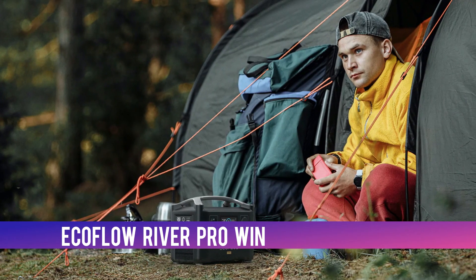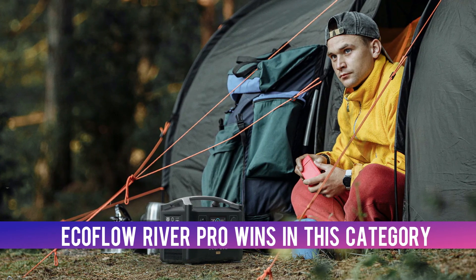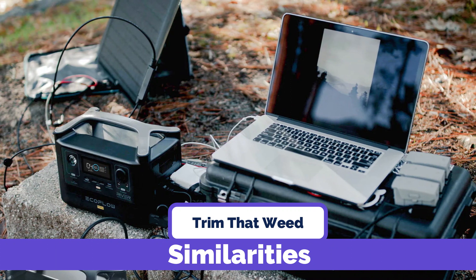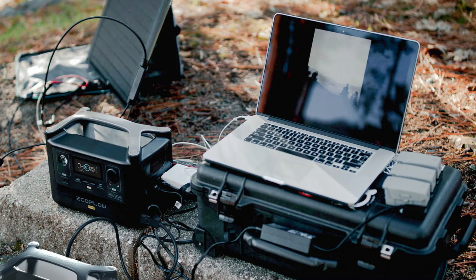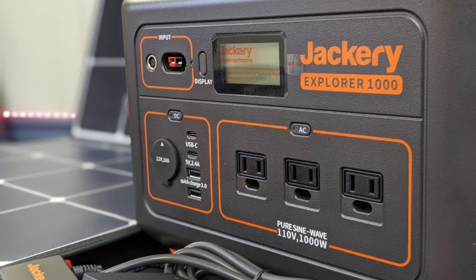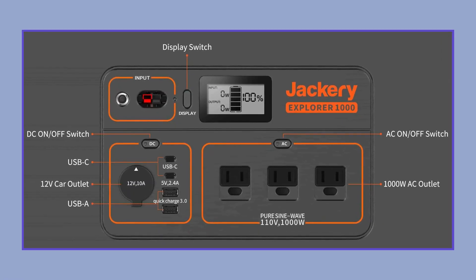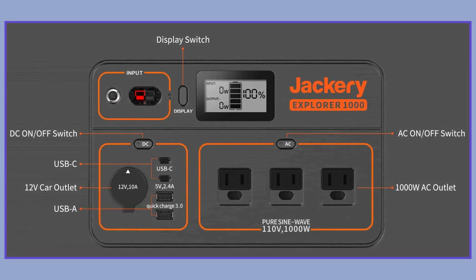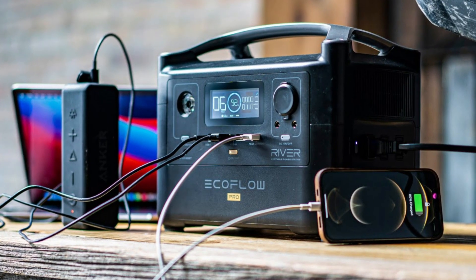EcoFlow River Pro wins in recharge time, since it charges faster than Jackery Explorer 1000. As for similarities, both the EcoFlow River Pro and Jackery Explorer 1000 can accommodate numerous devices, since they feature numerous ports. For instance, they both contain three AC outputs, one USB-A output, and a car power output. They also come in a space-saving design.